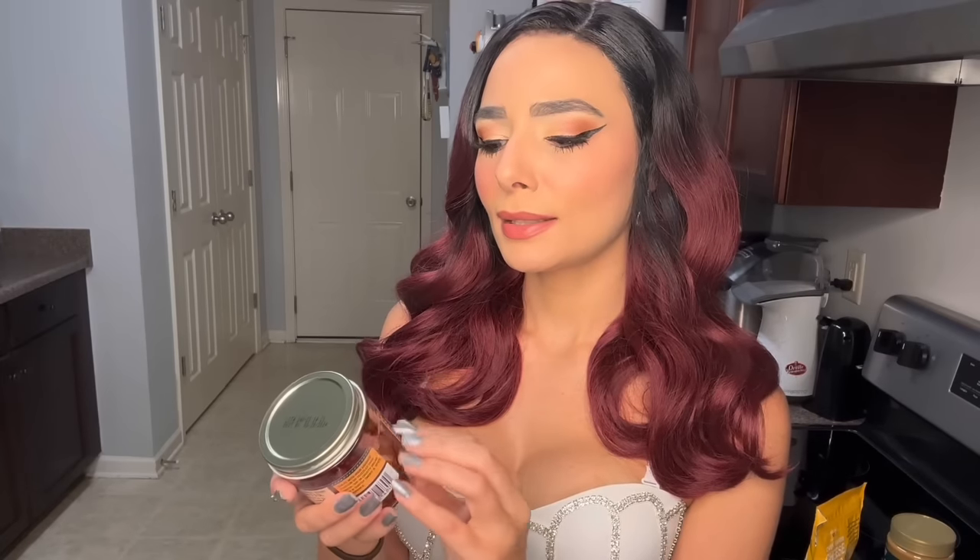I picked this next product up to put some spice into my life — this is the crunchy chili onion. It's in olive oil with dried garlic and peppers. You can see the bottom where all the spices and things have settled — I'll mix it up when I go to eat this. I'm not quite sure what I'm going to do with it just yet.